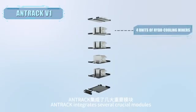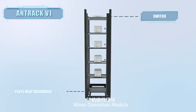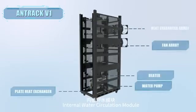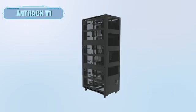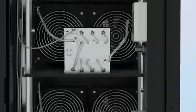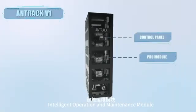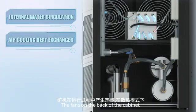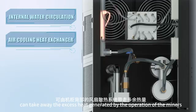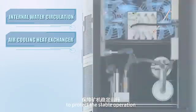As an intelligent operation and maintenance miner cabinet, ANTRAC integrates several crucial modules: miner operation module, internal water circulation module, air cooling heat exchanger module, heat recovery module, and intelligent operation and maintenance module. The fans on the back of the cabinet take away excess heat generated by the miners to protect stable operation.